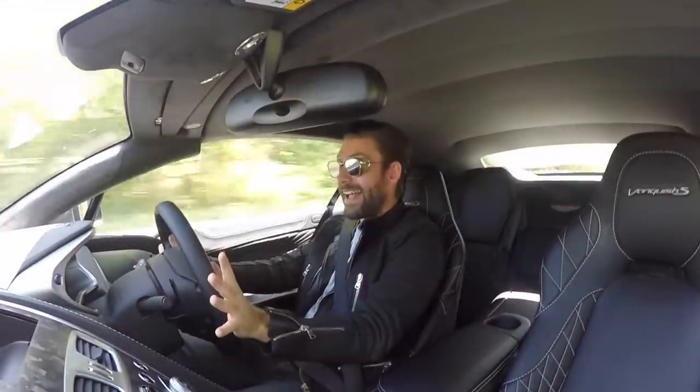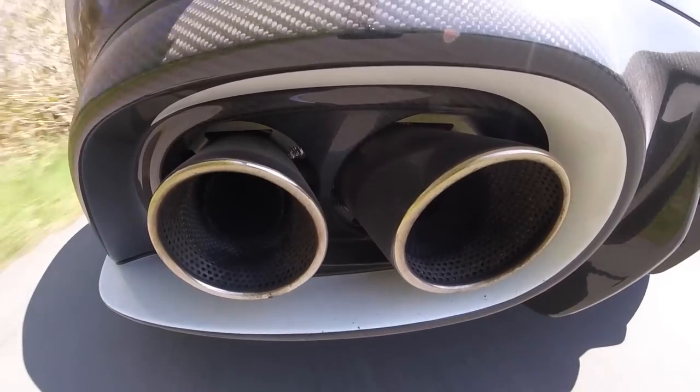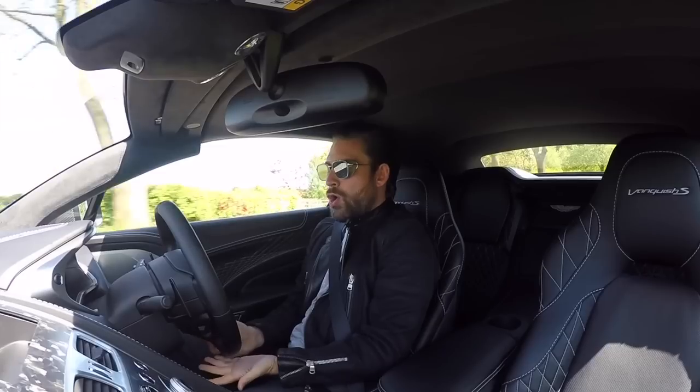This is a totally stock exhaust, a totally stock car. I picked this up from the factory and it sounds aftermarket. Just look at that — who does that?